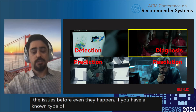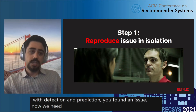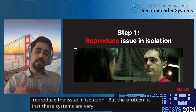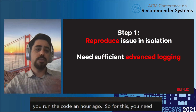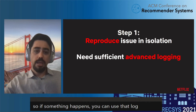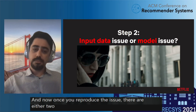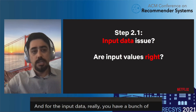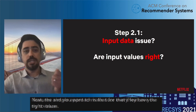Either through detection or prediction, once you find an issue you need to diagnose it. The very first step is to reproduce the issue in isolation. The problem is these systems are very dynamic — running the code now gives a different result than an hour ago. So you need sufficient logging in place so that if something happens, you can use log data, log features, or log facts to reproduce the issue. Once reproduced, there are two potential problems: an input data problem or a model problem. For input data, you have a bunch of features and want to make sure they have the right values — the simple approach is to trace each feature back to original facts.